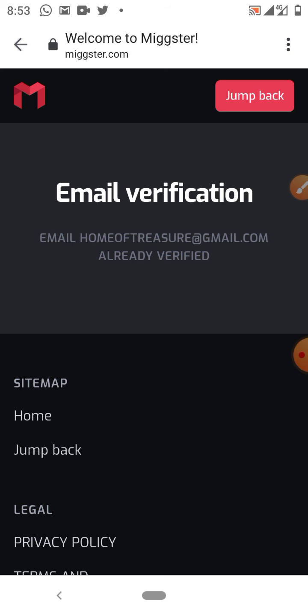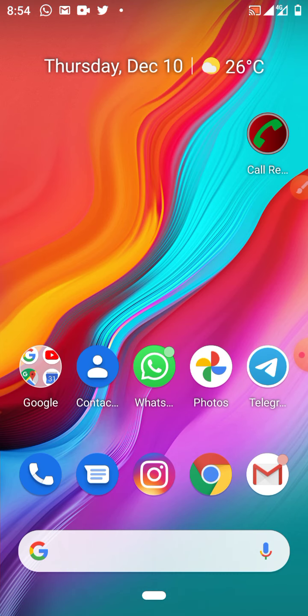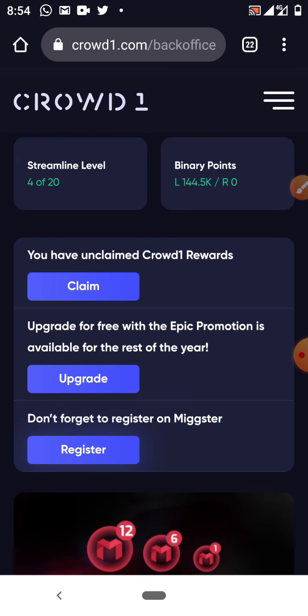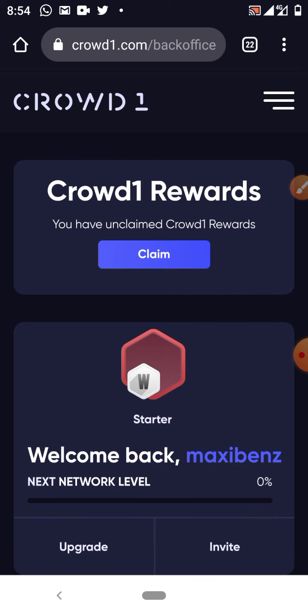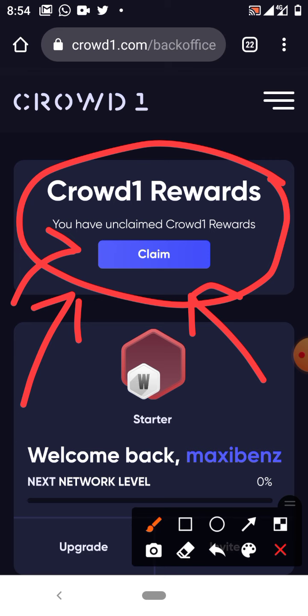Let's go back to our Crowd One account and refresh. This reward comes every Wednesday and will stay there from Wednesday until Tuesday the following week. If you don't claim it, it will be removed when the next one comes. So it comes every Wednesday — always claim your reward. This reward is very important and has very high value.